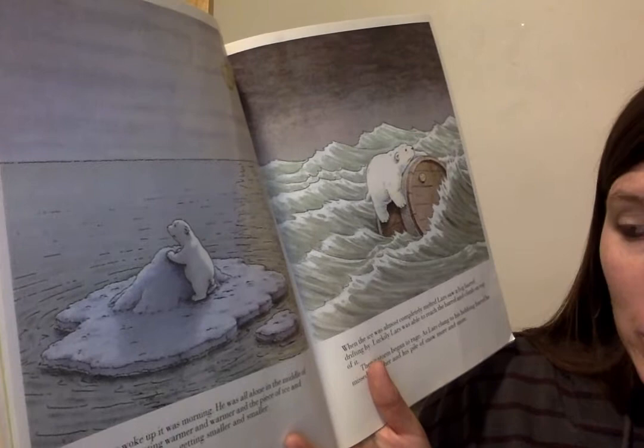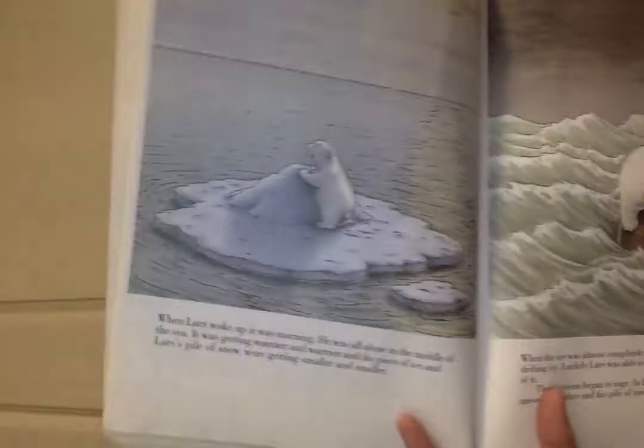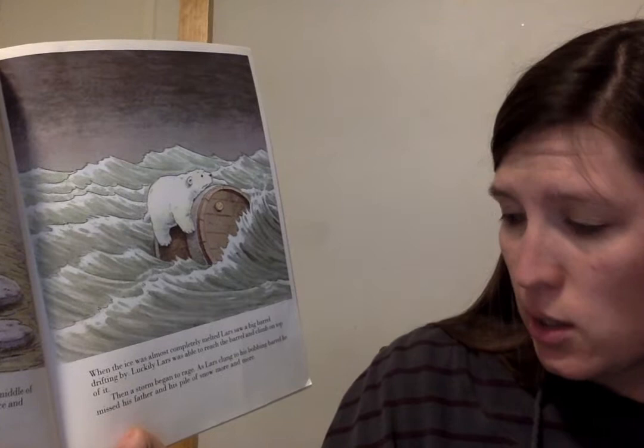When the ice was almost completely melted, Lars saw a big barrel drifting by. Luckily, Lars was able to reach the barrel and climb on top of it. Then a storm began to rage. As Lars clung to his bobbing barrel, he missed his father and his pile of snow more and more. Poor Lars.